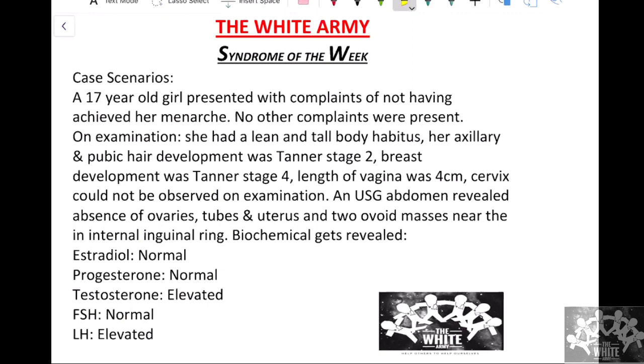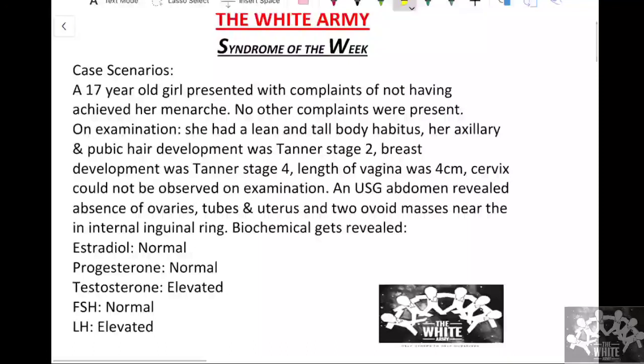Hello friends, presenting the next syndrome of the week. Till now we were dealing with inherited pancytopenia in the past weeks, and since we are done with it, we'll take up the next topic. This topic will be about primary amenorrhea and disorders of sexual development. We have certain very confusing syndromes here and let's see how to approach each of those syndromes in the following weeks.